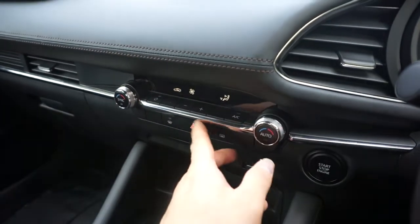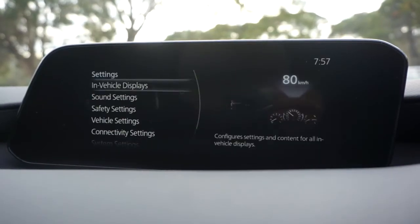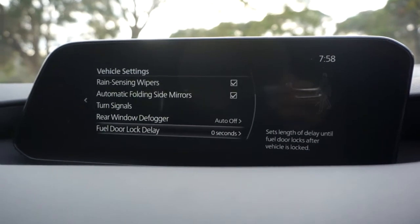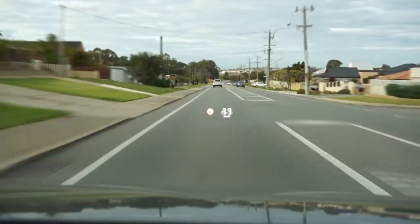All the buttons, knobs and doodads also feel very nice to touch, and the new infotainment system, while a little bit different to the previous MZD, is very simple and intuitive to use. The heads-up display is also now directly projected onto the windscreen, and along with its digital cluster, makes this feel rather high-tech and futuristic.